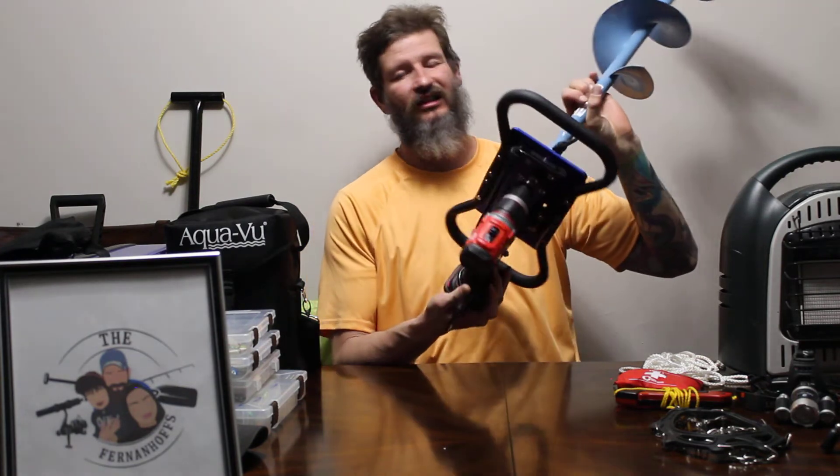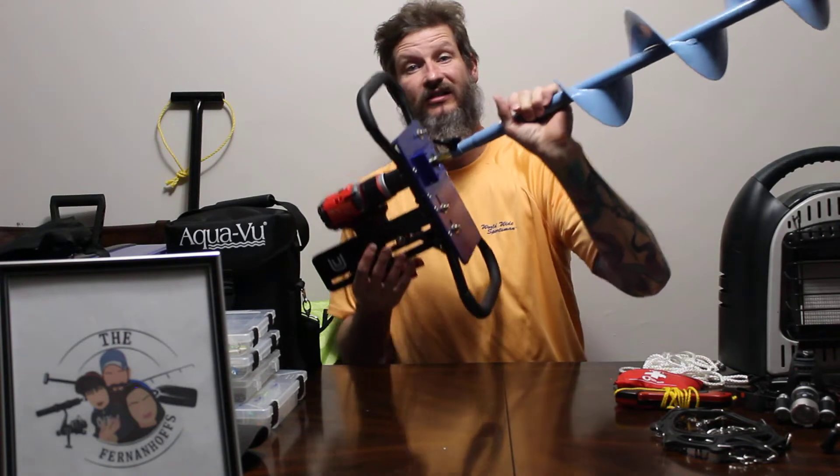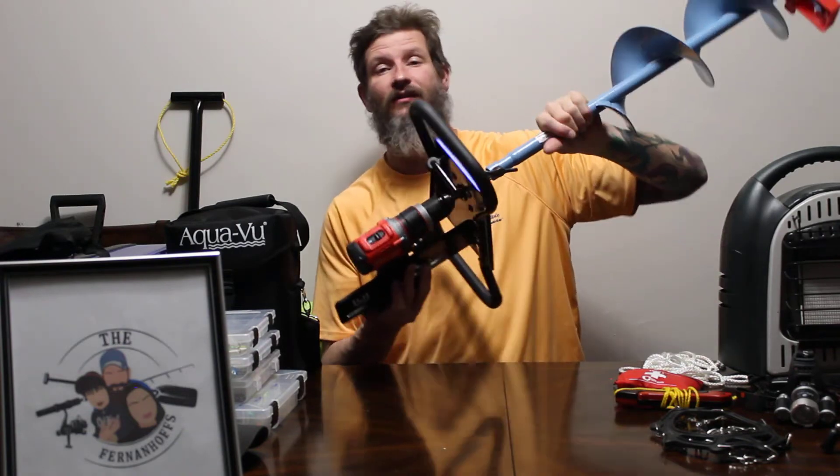For an auger, you can have a hand auger or a power auger. This one is on a clam plate — it's a Strikemaster drill. I've had it for years and it does really well. I just change the blades every couple of years.